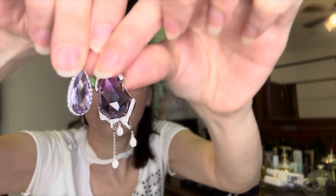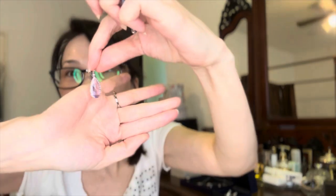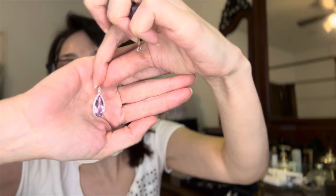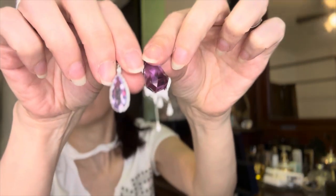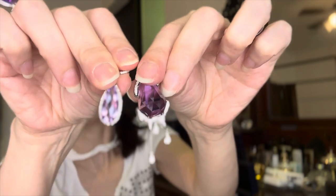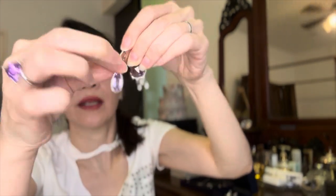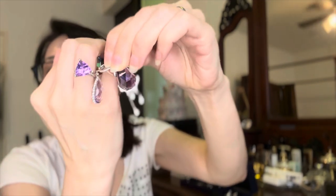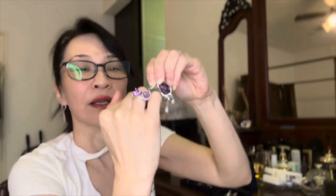The amethyst on the earrings is a different hue, so I'm actually not completely happy that the ring, pendant, and earrings are all different shades of purple. It's just so hard to find beautiful designs in the exact same color hue. So I should be happy with what I have! That is my complete amethyst collection.